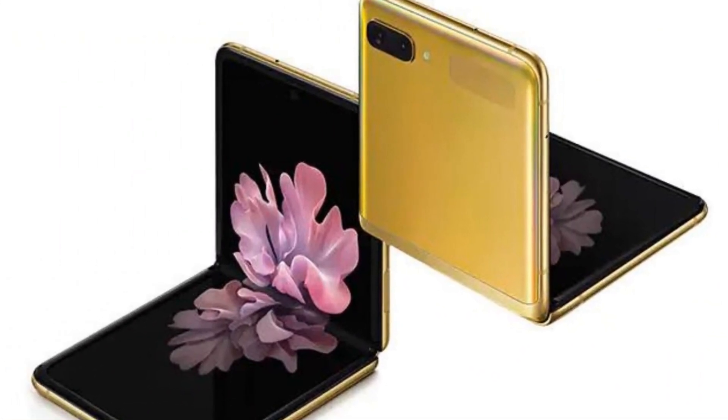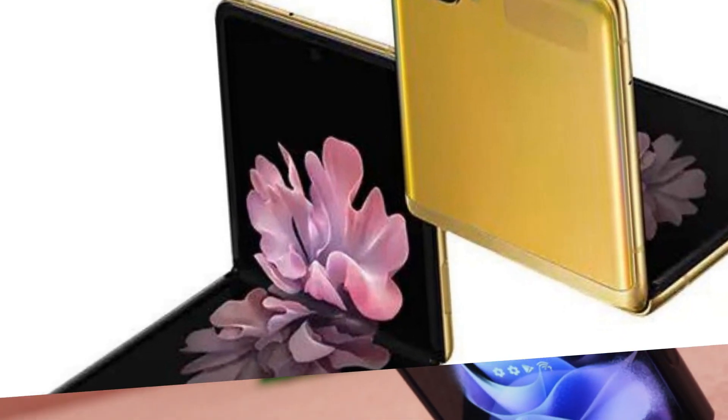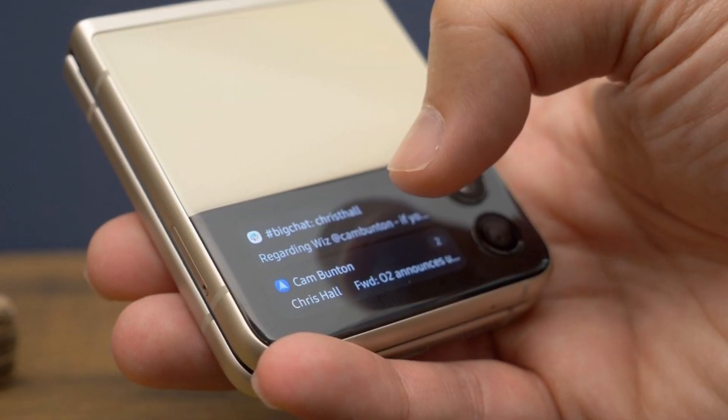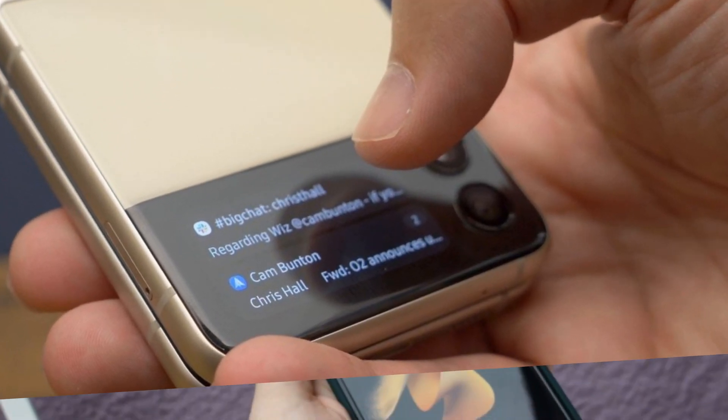Samsung's range of foldable phones operate on a different calendar than traditional handsets. While the Galaxy S22 made its debut in February, the Galaxy Z Flip 3 turned out last August — that means it's almost time for a next-generation variant to land.